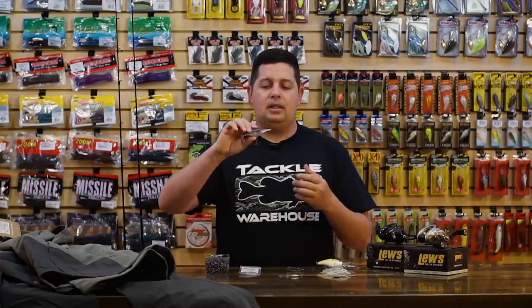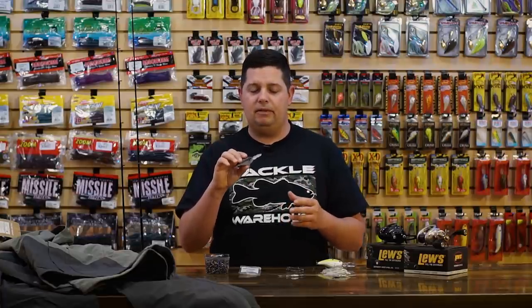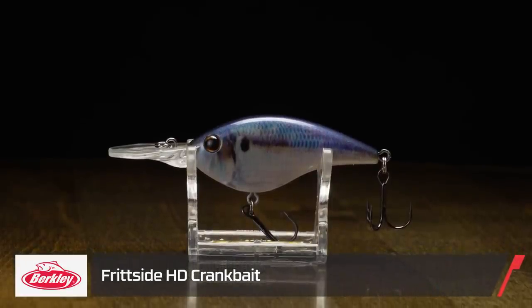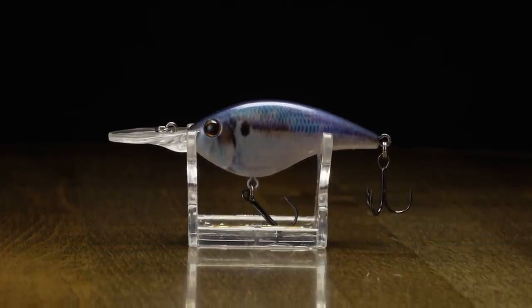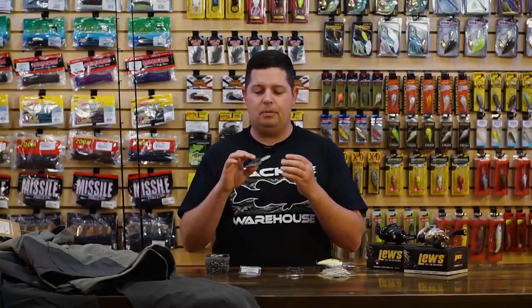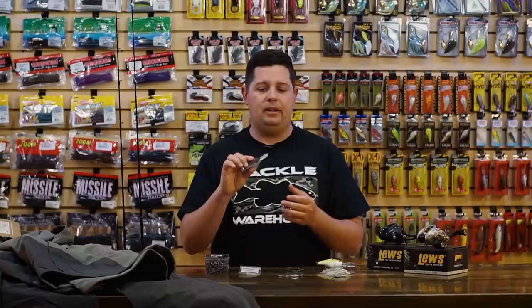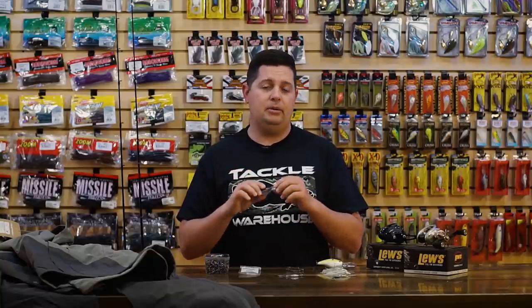The next crankbait is from Berkley — we got the HD series of the Berkley Frit-Side. Right now is actually the best time of the year to throw these cranks. They were developed by David Fritz and built to mimic old-school flat-sided balsa crankbaits, but they're built a little heavier and more durable since they're made out of a resin material. They're not going to be as finicky as some of those old balsa baits — with balsa you'd get a handful and some don't run right, and they were a lot harder to cast.